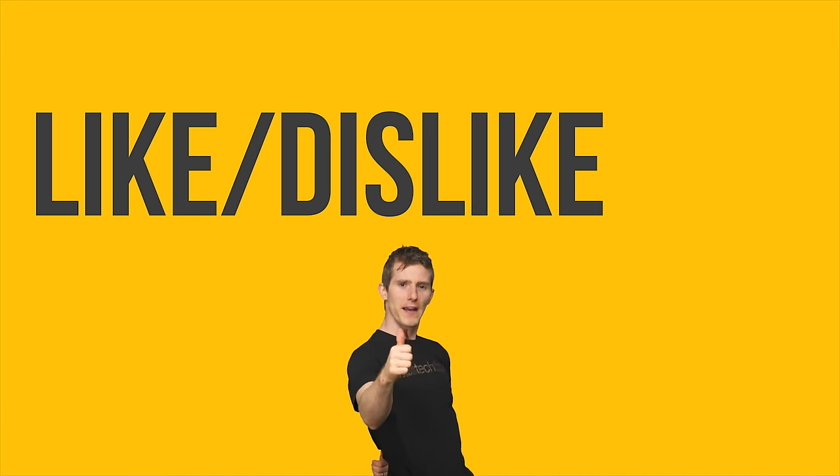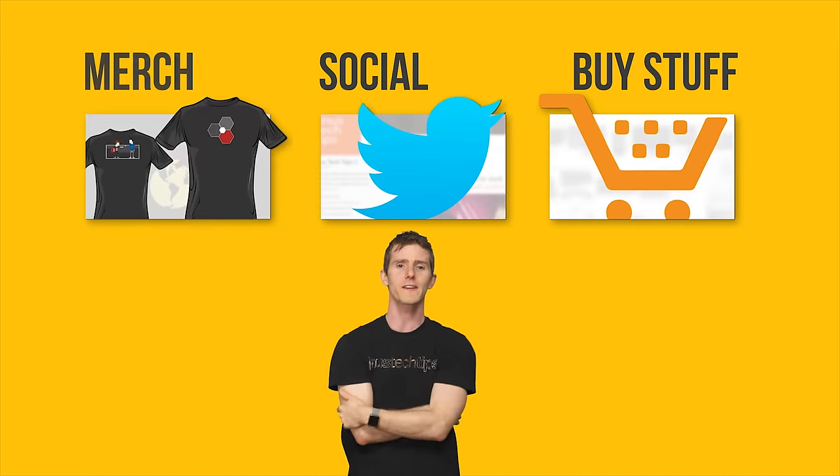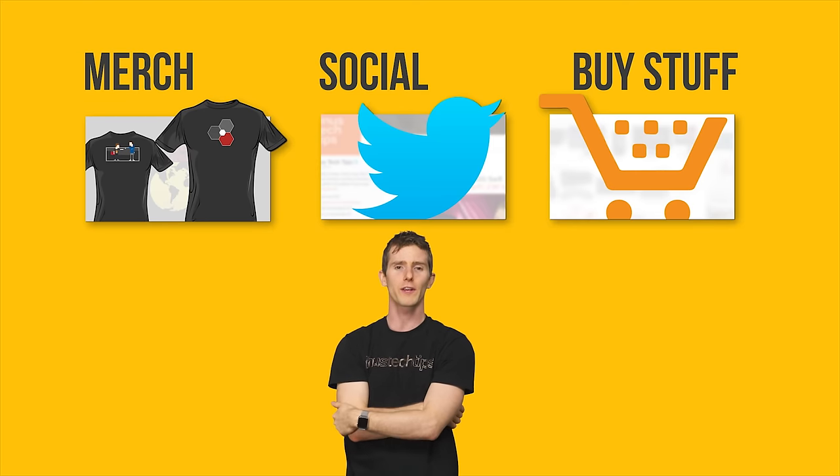So thanks for watching, guys. If you liked the video, like it. If you don't like the video, put it up your butt. And if you want to leave a comment suggesting a future video, you can leave a comment down there. Also, don't forget to subscribe.